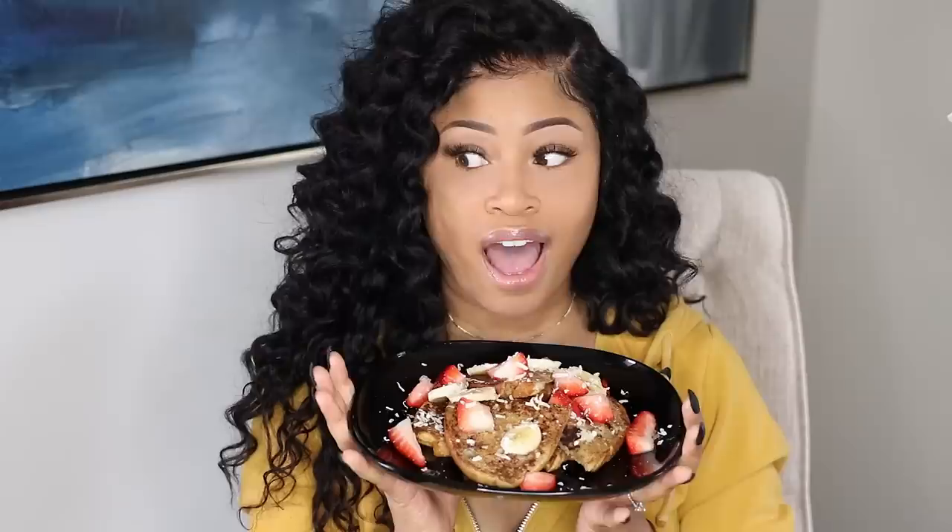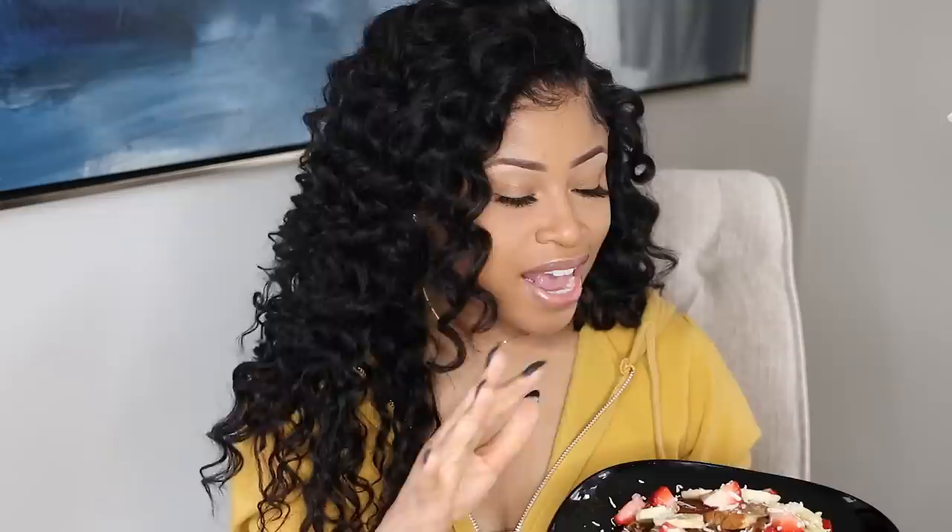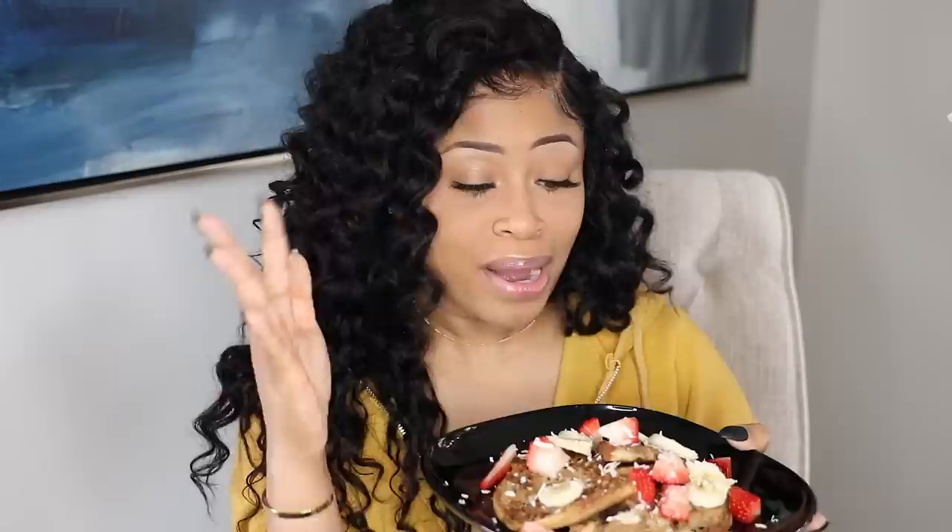How delectable does this look right now? I am so excited. I've been craving French toast all week, and I was like, I'm going to treat myself this weekend and make French toast for breakfast. So I have. I am just ready to chow down. But before I show you guys how I make my world famous French toast,